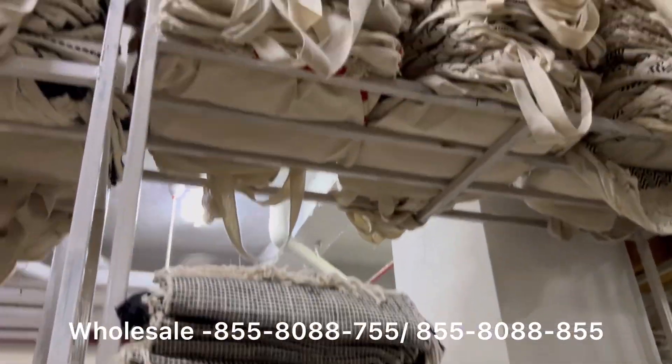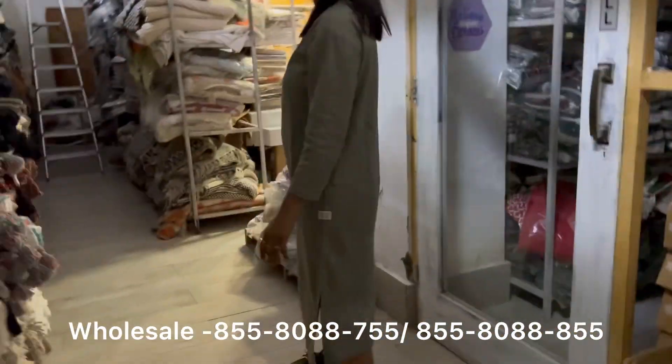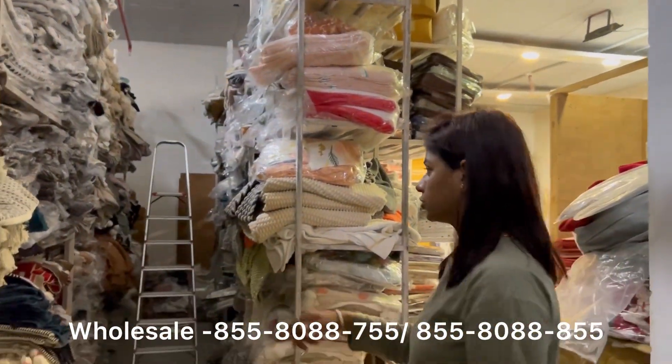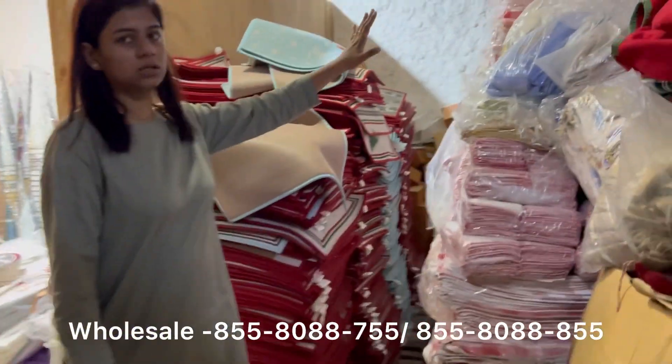This is our table runners section. This is the grain surplus cushion cover section and this is our Christmas stock section.